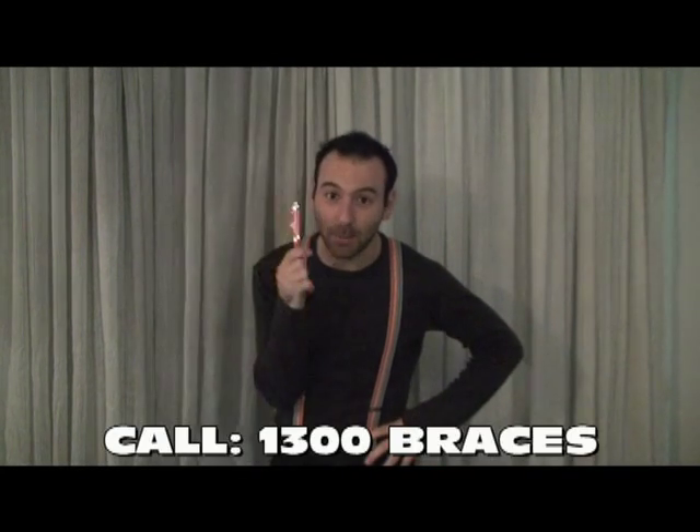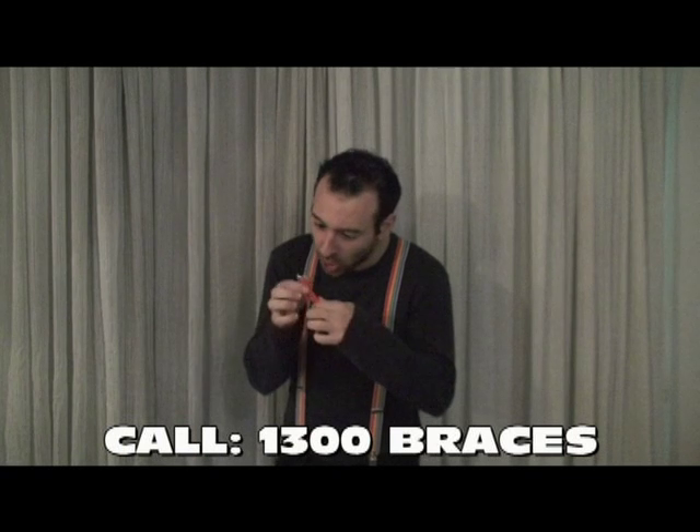And if you call now, you'll also receive our bonus gift — this amazing pen. That's right. Look at this: on, off, on, off. Technology at its best. So that's the good old fashioned braces and this amazing pen.